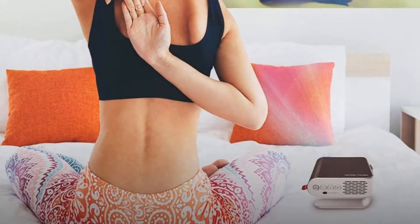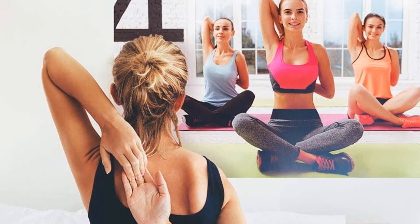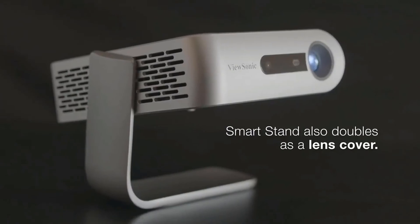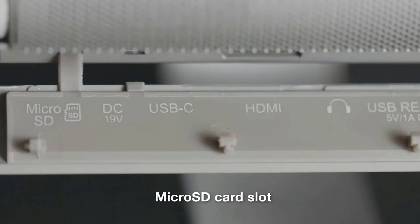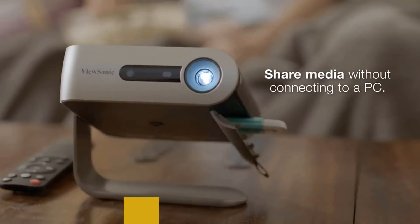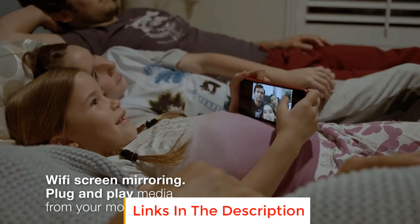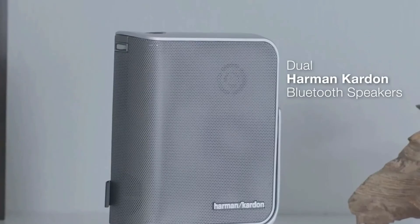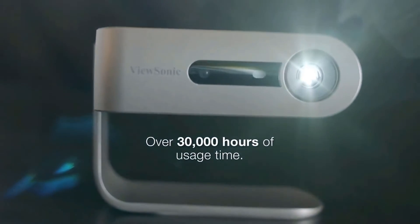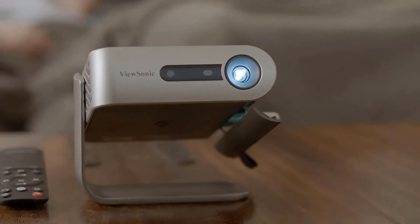The projector has a throw distance range of 5.2 to 8.5 feet and a screen size from 60 to 100 inches. The LED lamp is rated for up to 30,000 hours of life and provides up to 300 lumens, making it best suited for low-light or darkened rooms. This portable projector has smart functionality and 16GB of onboard memory, so you can download and access media from the unit for fast and easy presentations. The built-in Harman Kardon speakers give you room-filling sound, and an automatic safety feature turns the unit off when it detects objects too close to the lens.